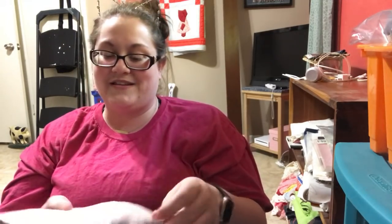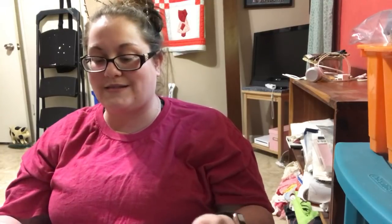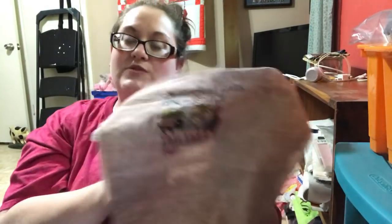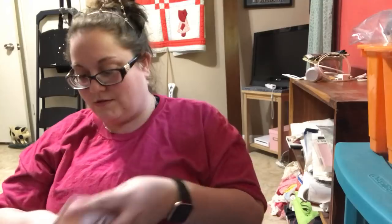The next one is pretty sure 16-count Earthen by Picture This Plus — the called-for color and size. This is Frosted Pumpkin Stitchery's National Park, the first one — it was for the 100-year anniversary. This is how far I am, and look at that little bison. So cute.